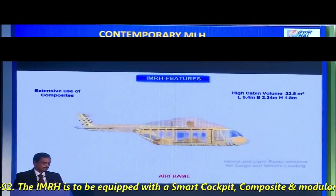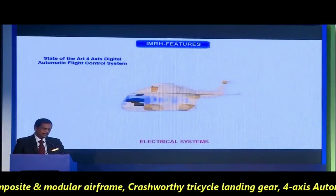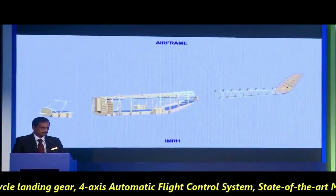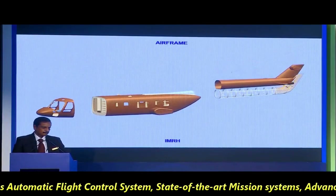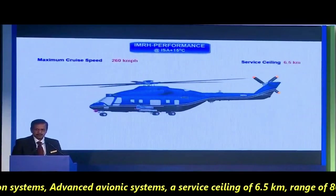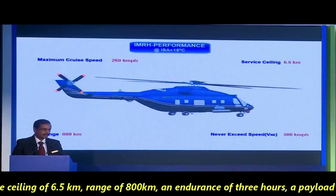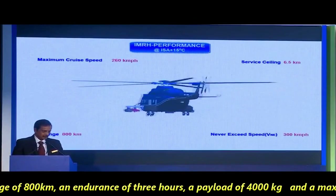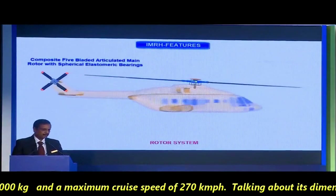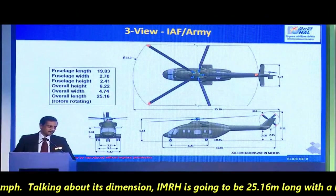The IMRH is to be equipped with a smart cockpit, composite and modular airframe, crash-worthy tricycle landing gear, 4-axis automatic flight control system, state-of-the-art mission systems, advanced avionics systems, a service ceiling of 6.5 km, range of 800 km, an endurance of 3 hours, a payload of 4,000 kg, and a maximum cruise speed of 270 km/h.